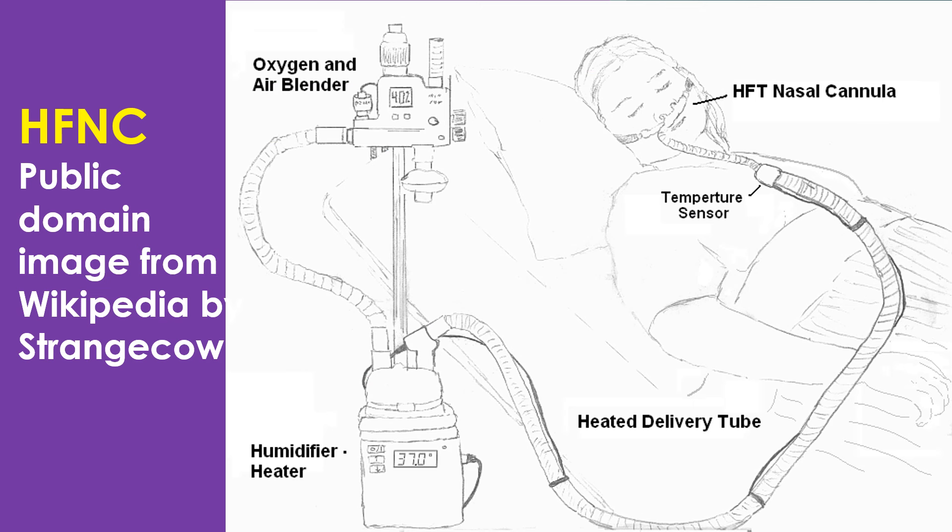HFNC can deliver up to 60 liters of flow with humidified and warmed oxygen using special bedside equipment and a large nasal cannula. The fraction of inspired oxygen concentration can be increased up to 100% from the 21% available in room air. Due to the large flow, dilution by room air — as occurs with conventional nasal oxygen cannula — is minimized, especially in patients with respiratory distress who have high minute volumes, which tend to dilute delivered oxygen by sucking in additional room air.